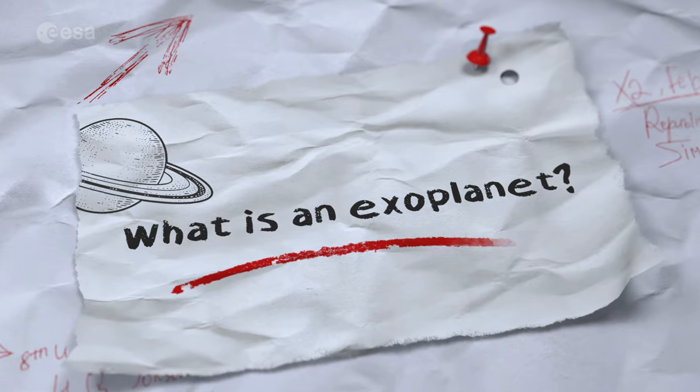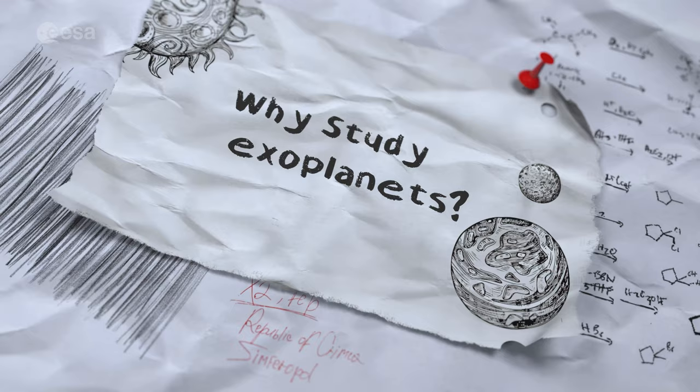Let's start from the beginning. What exactly is an exoplanet and why do we study them? I know someone very special that can help.